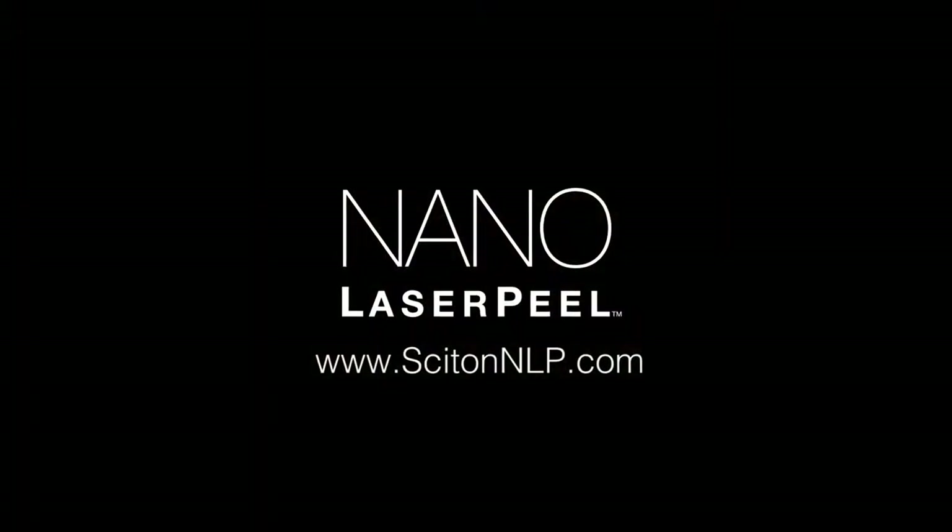Discover the benefits of laser resurfacing for yourself. Ask your doctor about Nano Laser Peel today.